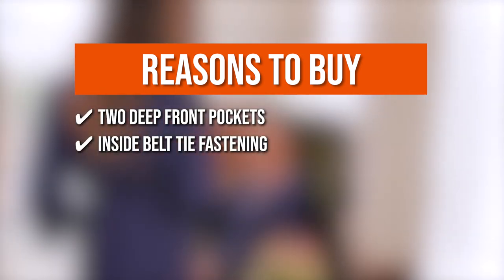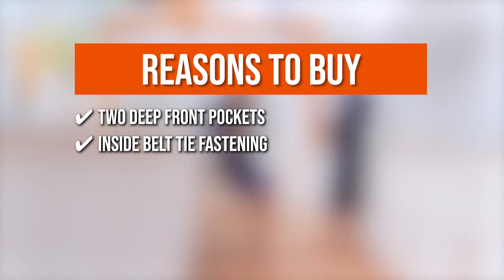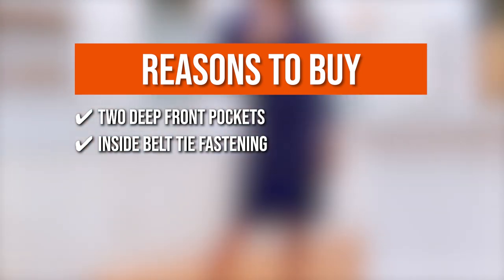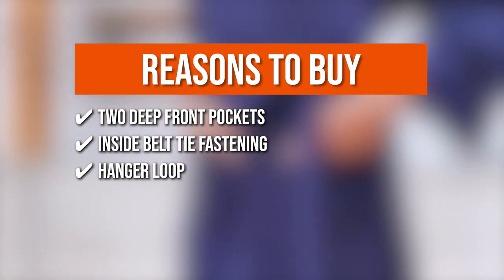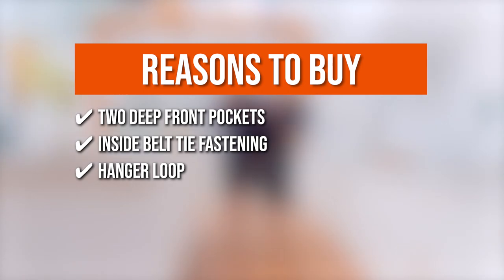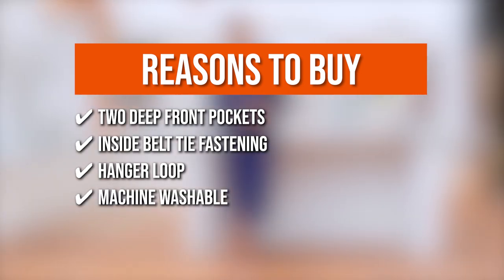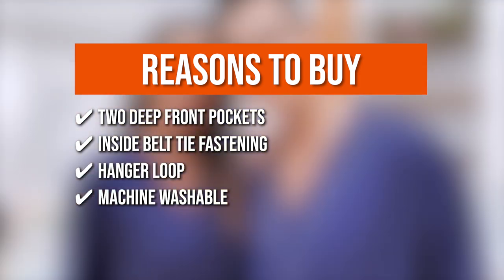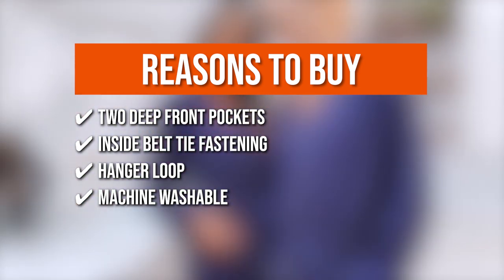Inside Belt Tie Fastening: the cotton robe includes an inside belt tie fastening so you don't have to worry about the lightweight robe slipping open. Hanger Loop: its kimono design includes a hanger loop, making it easy to put on and take off the robe. Machine Washable: this machine washable robe is ideal for cold nights thanks to its cotton fabric, which is soft to the touch and keeps you warm and comfortable.